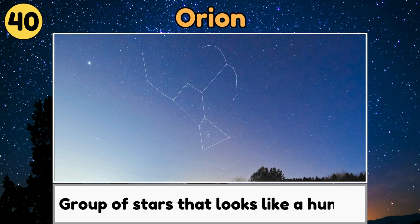Orion. Orion is a famous group of stars that looks like a hunter and is easy to spot in the night sky.